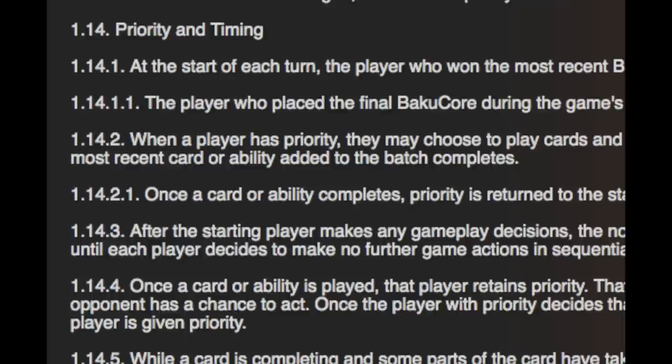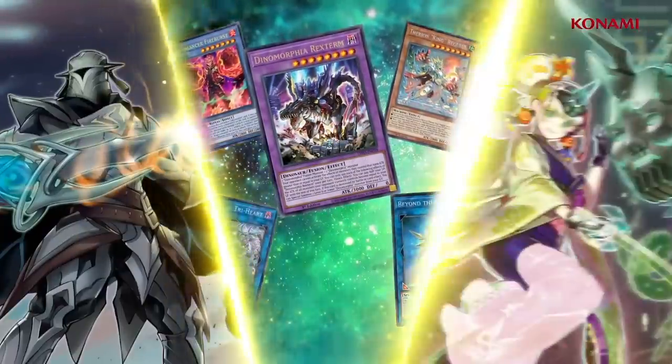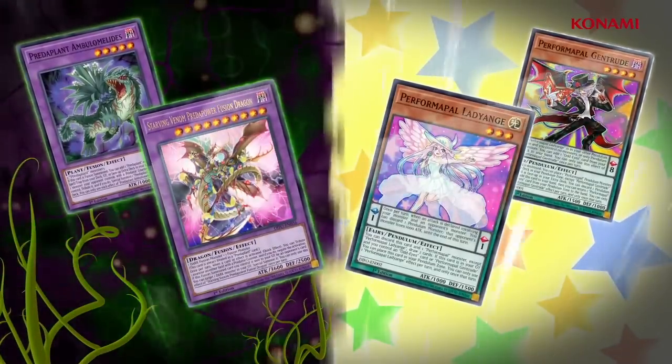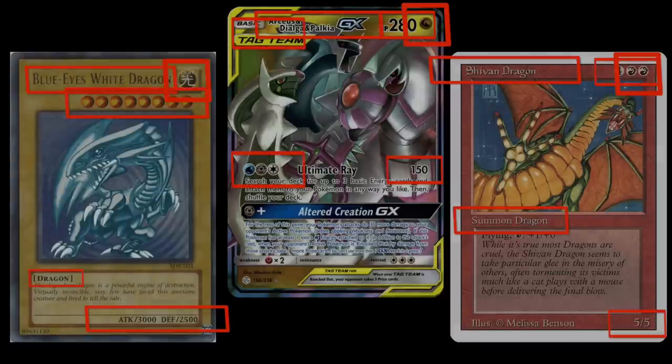Key considerations include priority, shorthand, affordances, and formatting. Let's start with priority of information placement. You need to figure out which information is most important and where to place it on the card, as not all real estate is created equal. This is in reference to the most basic kinds of card information: name, card type, play cost, primary attribute, combat stats — things found on basically all of your game's cards that can be portrayed with a symbol or a single word.